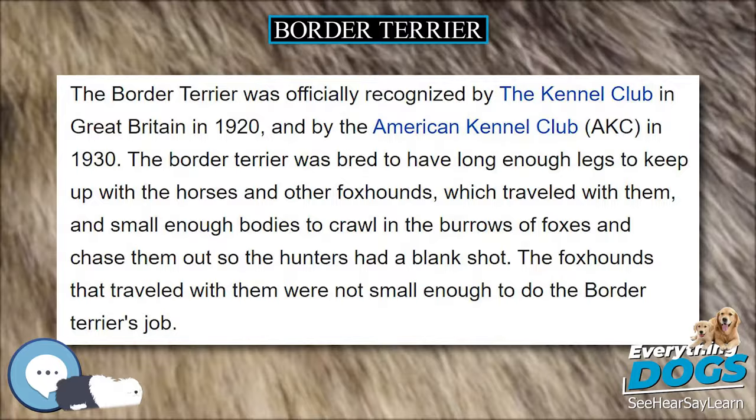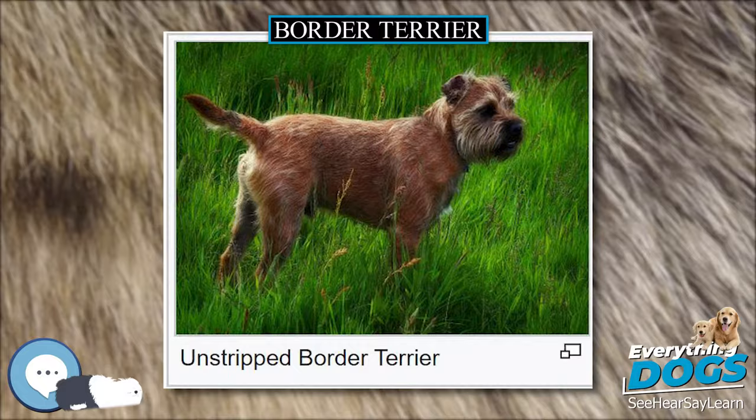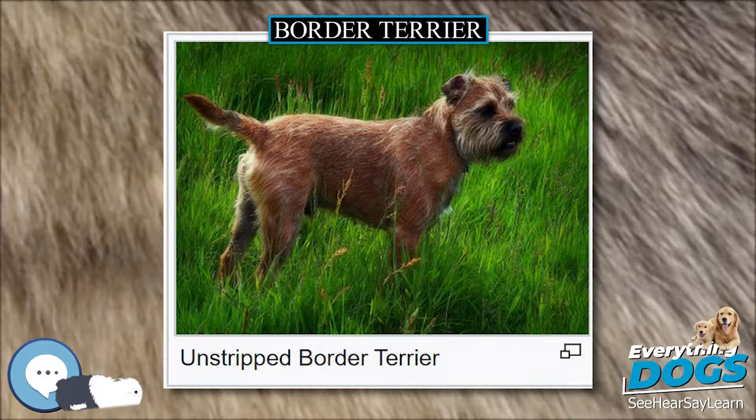Borders are a generally hardy breed, though there are certain genetic health problems associated with them. A UK Kennel Club survey puts their median lifespan at 14 years and lists a maximum age of 22 years, one month.